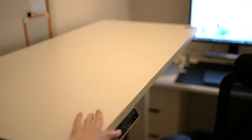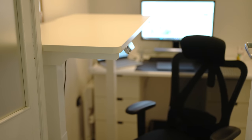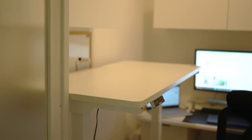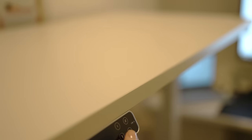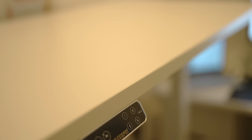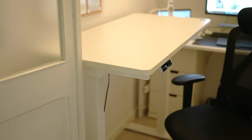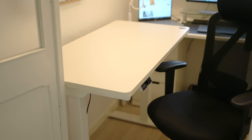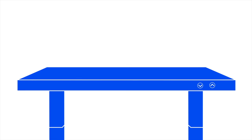By the way, if you're not keen on white, don't worry — you can choose the frame as well as the desktop colors. There are also different desk sizes available and other accessories to make your office more comfortable and stylish. Don't mind my office, it's still a work in progress — should I share the update with you once it's properly set up? Anyway, check out FlexiSpot.